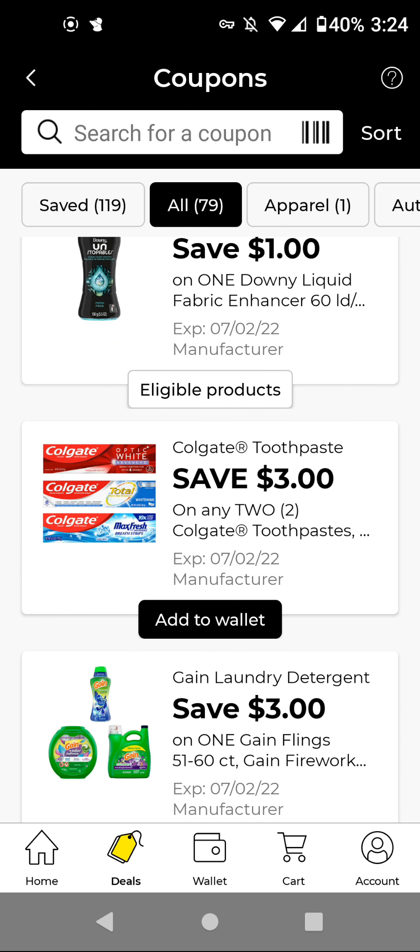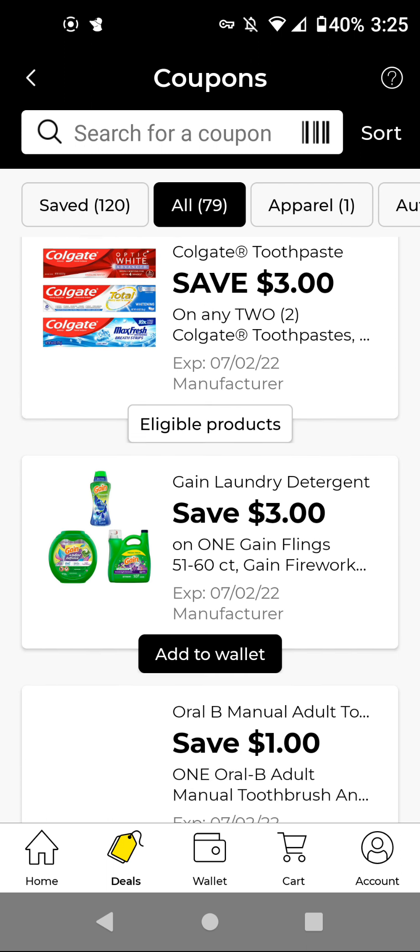The Colgate toothpaste — if you get the Colgate Max, you'll buy two of those for $5.70. With this $3 off two, it'll be $2.70 for two. We still have that Colgate Palmolive Instant Savings: when you spend $10, you get $3 off instantly at the register. So I'm going to add that.